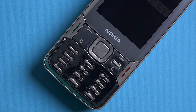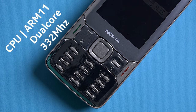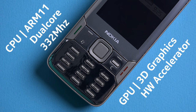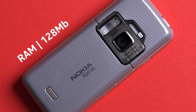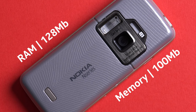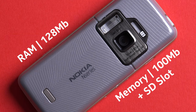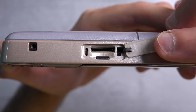As for the processor, the N82 had a 332 megahertz dual-core processor, and it even featured a GPU which helped it run N-Gage games. It had 128 megabytes of RAM and about 100 megabytes of internal storage, which luckily could be expanded thanks to an SD card slot located on the left-hand side of the device and hidden under a flap.